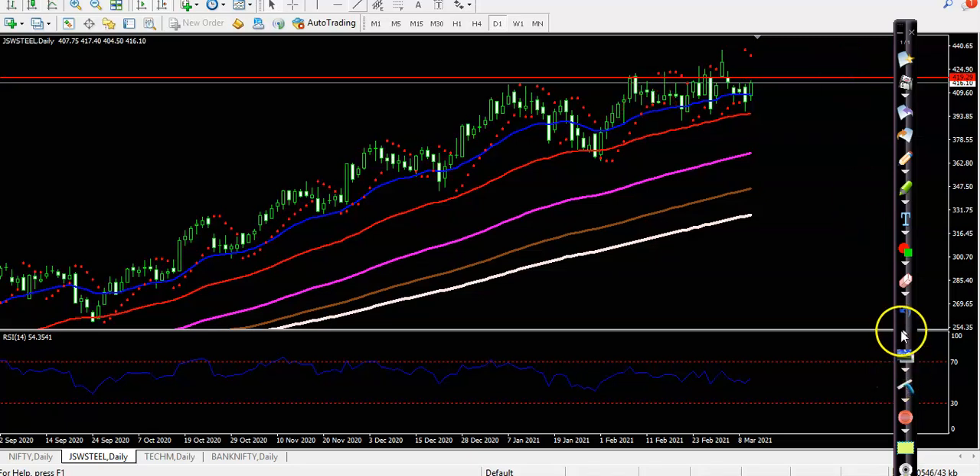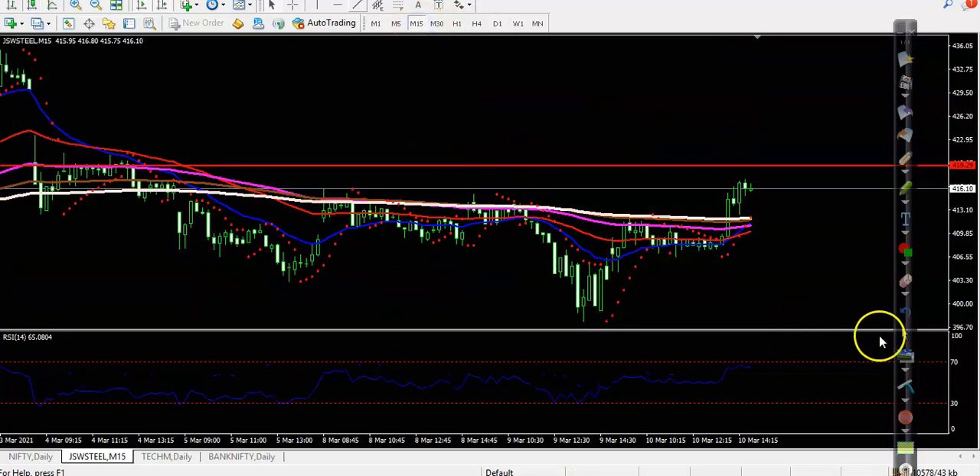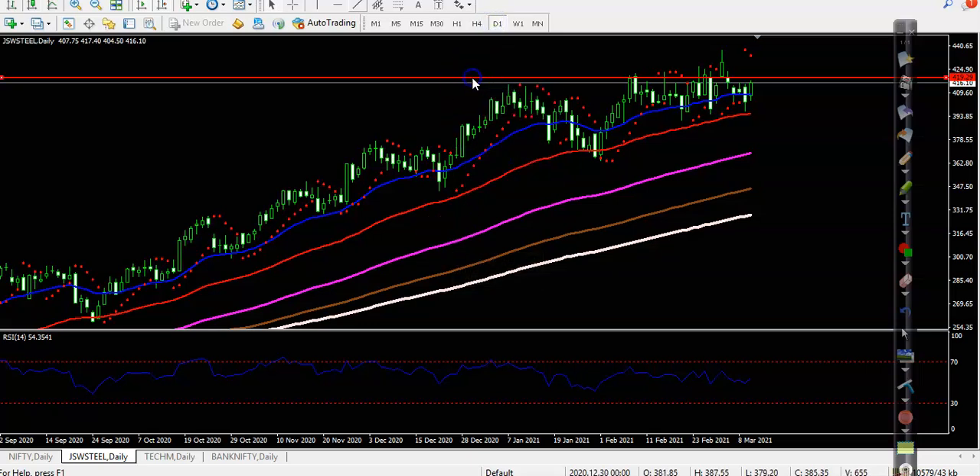Now looking at the smaller timeframe, the 15-minute chart, you can see price is a little below this resistance line. Using price action method, they are creating higher highs and higher lows — higher high here, and this is a probability to create a higher low. We need a breakout, then a pullback, and after that we'll go for buy.